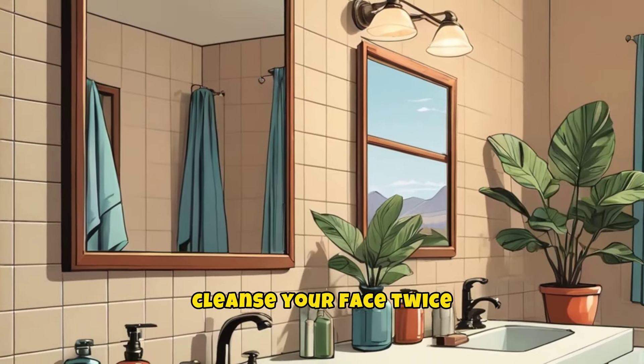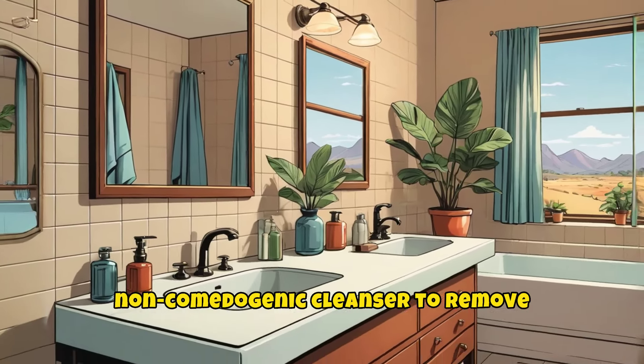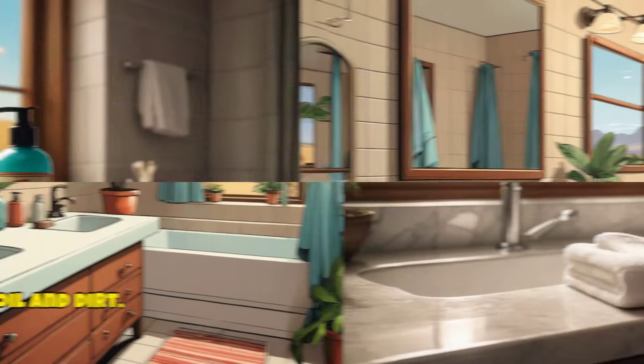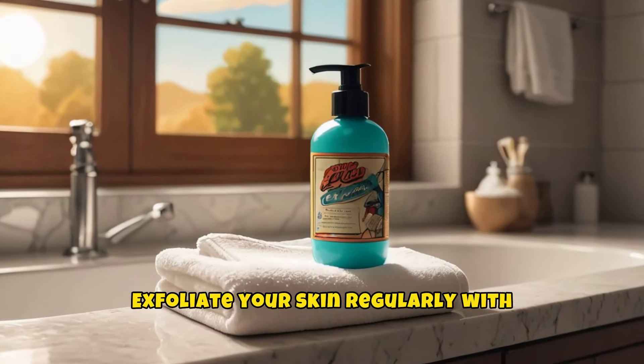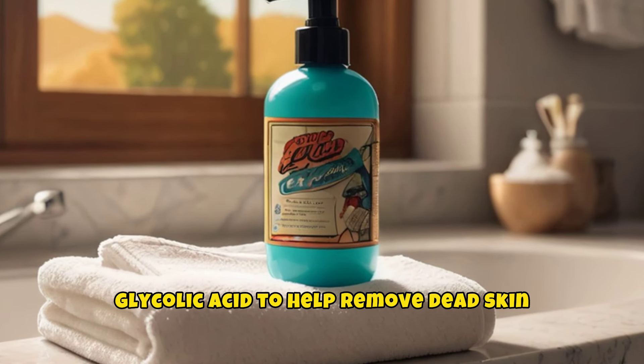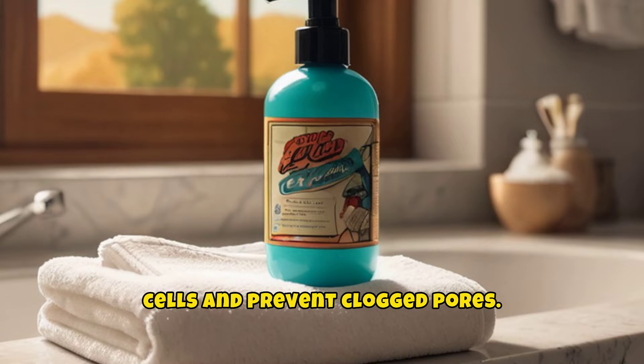First, cleanse your face twice daily with a gentle, non-comedogenic cleanser to remove excess oil and dirt. Exfoliate your skin regularly with products containing salicylic acid or glycolic acid to help remove dead skin cells and prevent clogged pores.